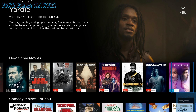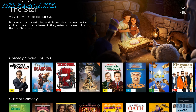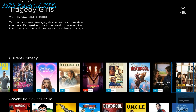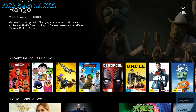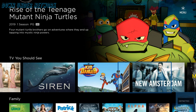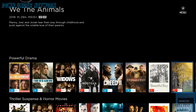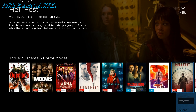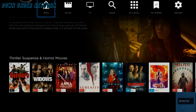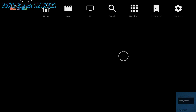Moving on, you've got new Crime movies, Comedies recommended for you based on what you've watched, current Comedies, Adventure movies recommended for you, TV you should see, Family, and Powerful Drama — that's everything on the home page. If you want to look at dedicated TV shows or movies, hit the star button on the remote and you'll get the option to go to Movies or TV shows.